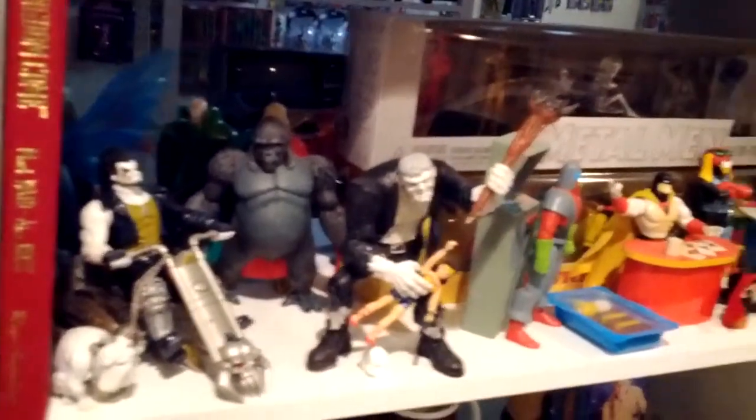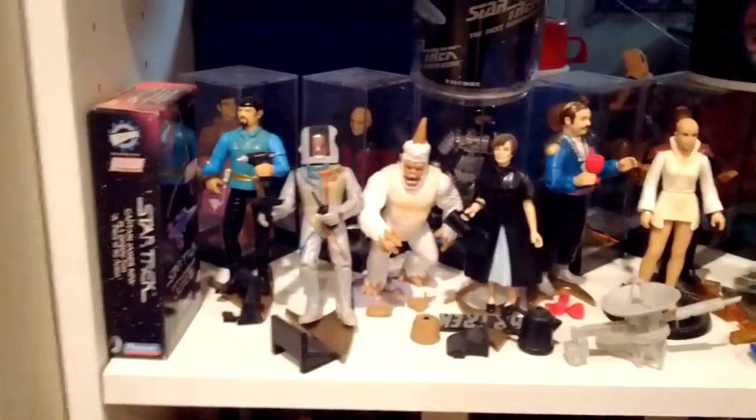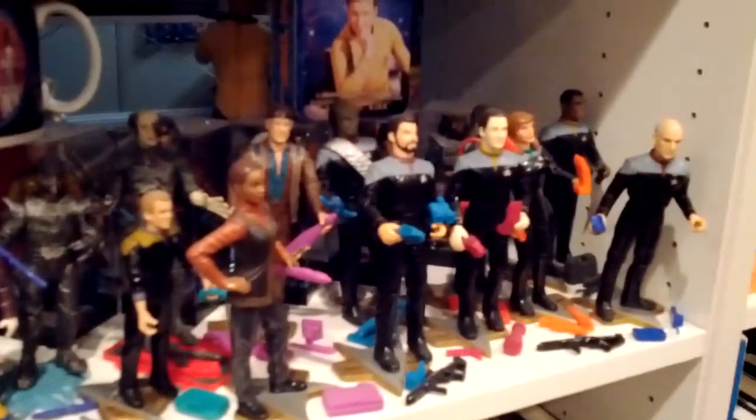I've got some random DC stuff here. There's the Space Ghost Coast-to-Coast figures. Below that I've got various Star Trek — this is stuff from the original series, moving into Next Generation figures, and then some stuff from the Next Gen movies.